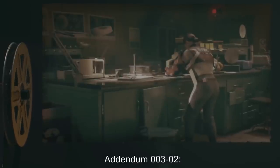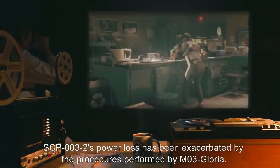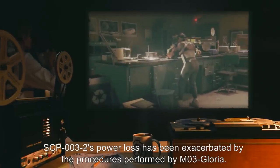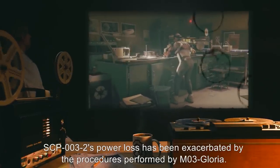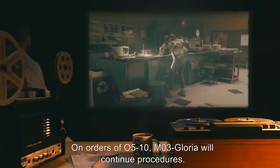Addendum 003-02: SCP-003-2's power loss has been exacerbated by the procedures performed by M03-Gloria. On orders of O5-10, M03-Gloria will continue procedures.